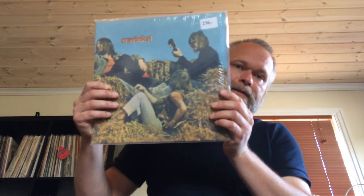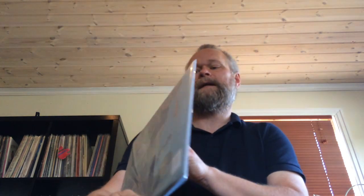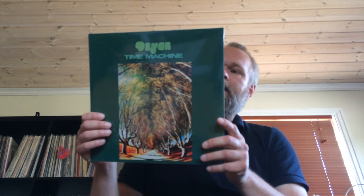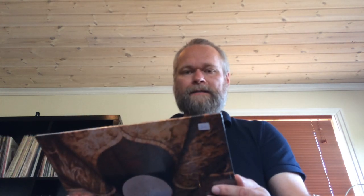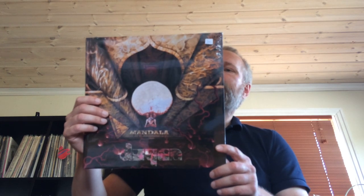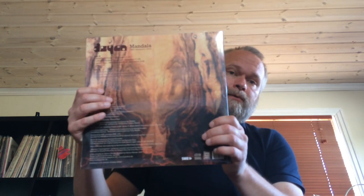Another Long Hair reissue I haven't spun yet but I know it's good: Kravinkel, their first self-titled album. Another sort of jazz rock band. Zion - Time Machine, their second album, which I've been wanting for a long time — another Long Hair reissue. And here's some unreleased material by Zion called 'Mandala,' recorded in 1972, which appears to be a live-in-studio radio session. Long Hair also releases previously unreleased material.